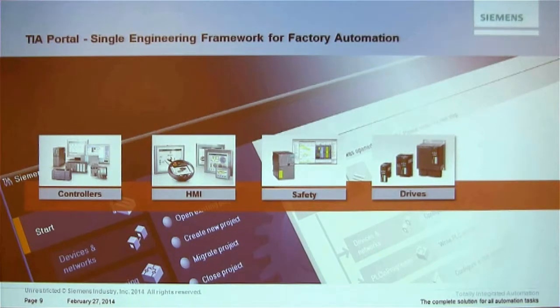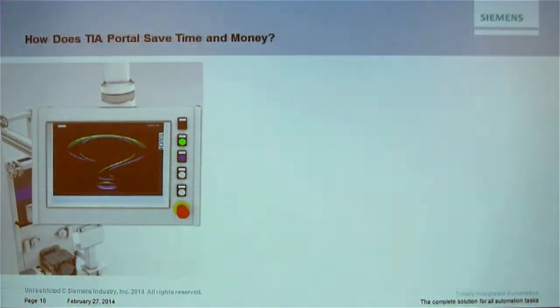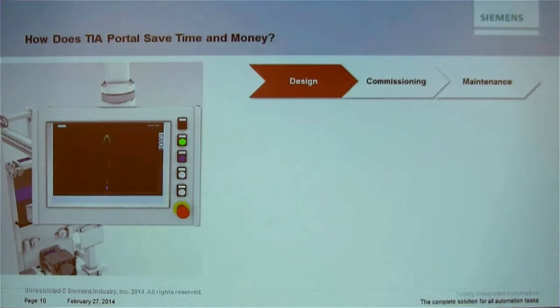We're not launching different applications for different things — it's all together. One of the key things I'd like to go over is the benefits of a deeply integrated software package: a common database, seamless work between editors, and the engineering efficiency you gain. Ultimately, how is this software going to save you time and money? Because a million wonderful features don't matter if they can't reduce your engineering time.